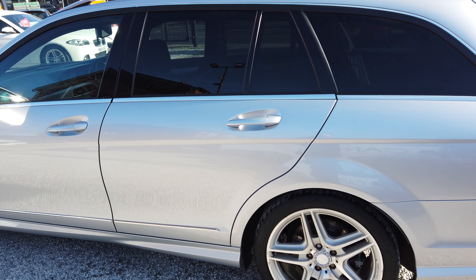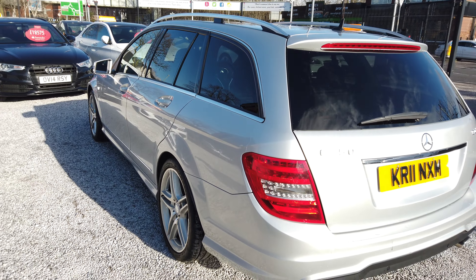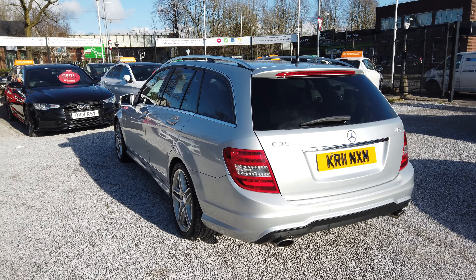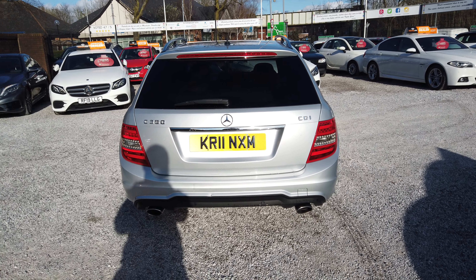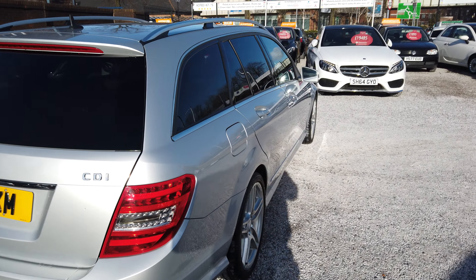It has full service history. At the rear of the vehicle you can see the twin chrome exhaust. I'll move over to the driver's side.